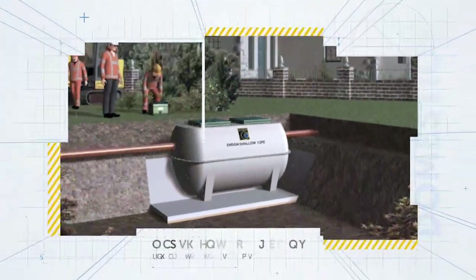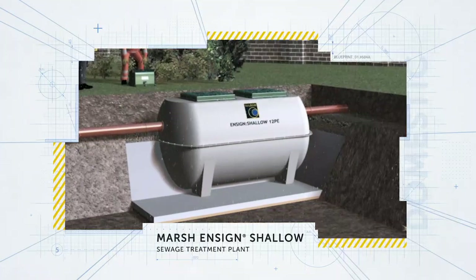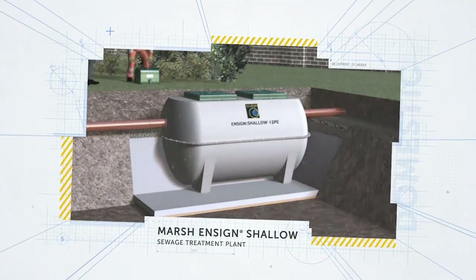We also have a range of shallow Ensign units. These are often favoured on sites where harsh ground conditions or a high water table is encountered, and can significantly reduce excavation time and cost.